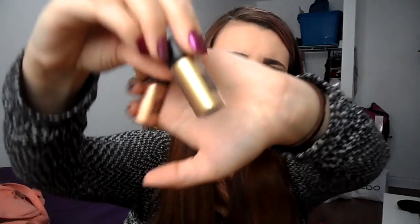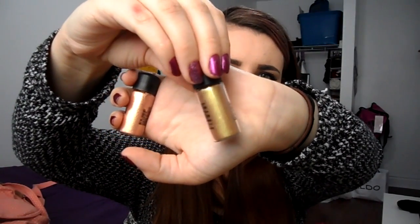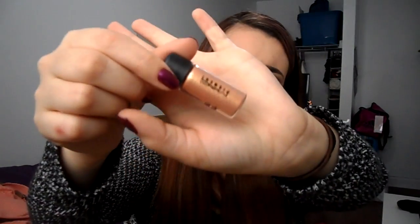Keeping on the theme of MAC, I recently picked up these MAC pigments — just little tiny ones. I've never used pigments before and I really like them; I would definitely try more because they add a different kind of look to your everyday eye. I have one in Old Gold, which is a gold shade, and one in Melon, which is an orangey peachy color. I've used Melon more, but I think they're both fantastic.